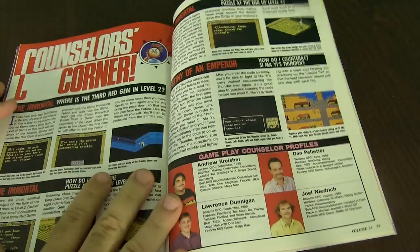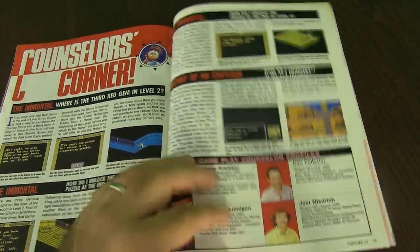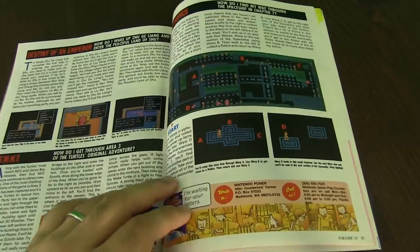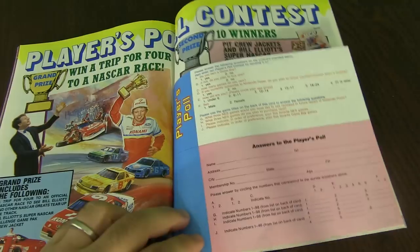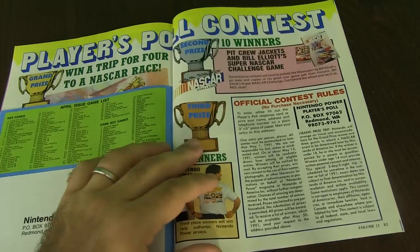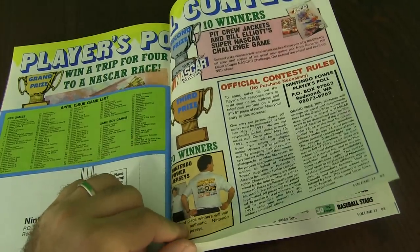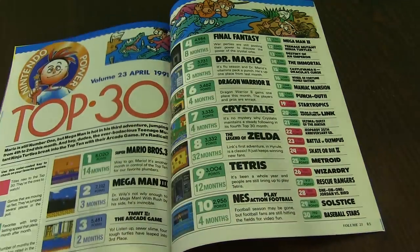More Counselors Corner. This is games — different tips for different games. Games are very challenging, and this is where you would write in and they answer them. They always have contests going on, so you could win a trip to a NASCAR race. Second prize is pit crew jackets. Third prize is basically T-shirts. I'd almost rather have a T-shirt, to be honest with you.